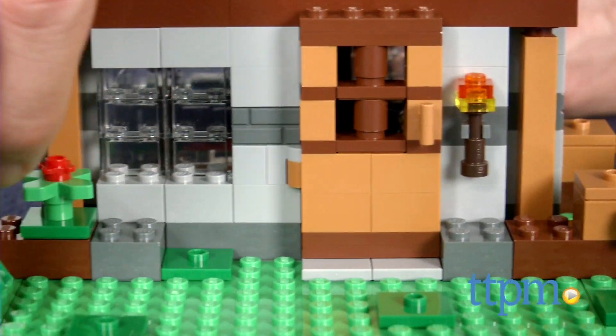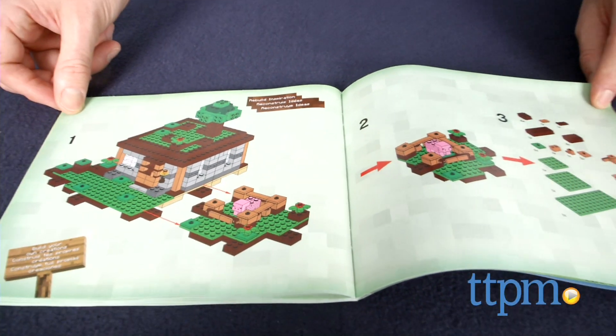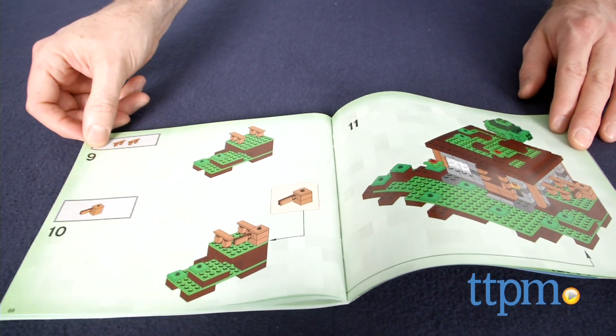The directions also include a Rebuild Inspiration section that shows you how to modify the structure with a few simple changes. Additional LEGO Minecraft sets are available and can be used together to build even larger environments. Other sets are sold separately.